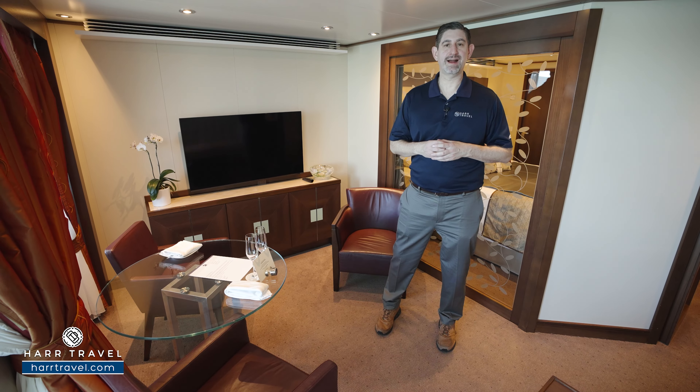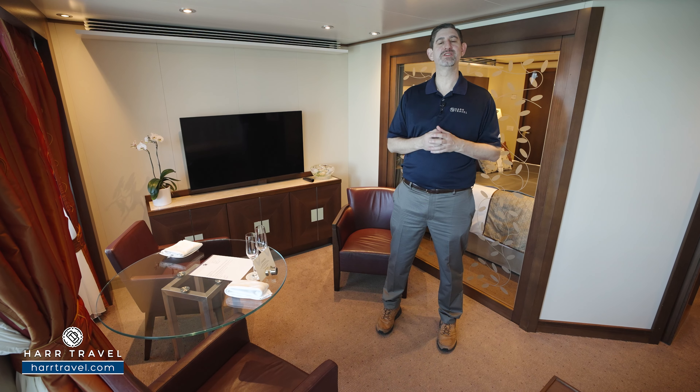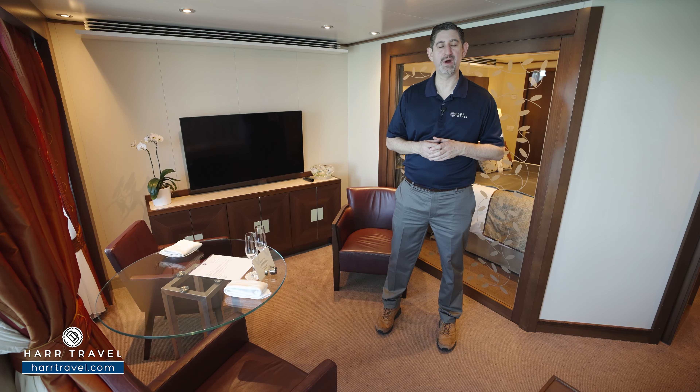Greetings everyone, this is Danny from hardtravel.com, your Seabourn Experts, and today I have the great pleasure of being on board the beautiful Seabourn Quest.